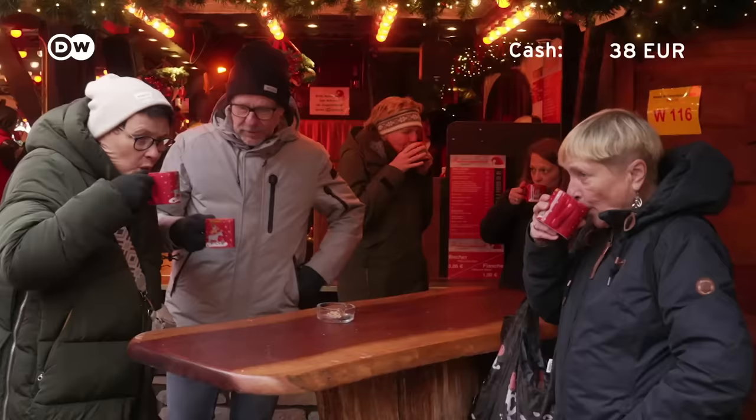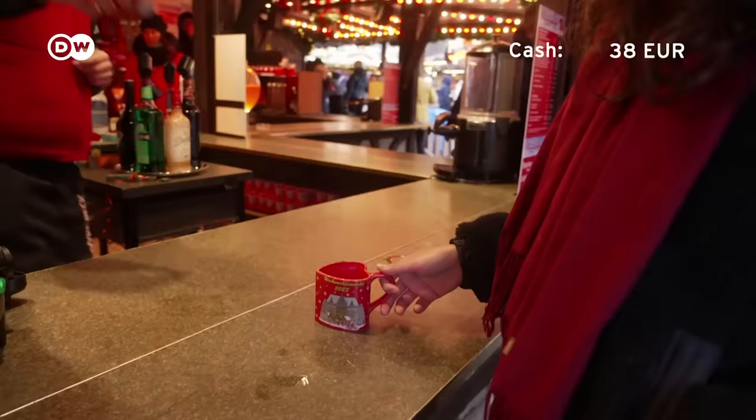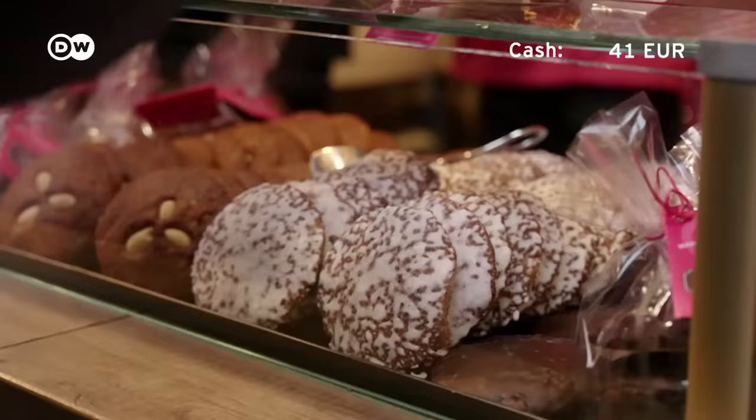Tastes like Christmas. I can see why these are popular at Christmas markets, because it really warms up your hands and warms you up on the inside. The price of Glühwein has increased over the last several years, but luckily not at every market.